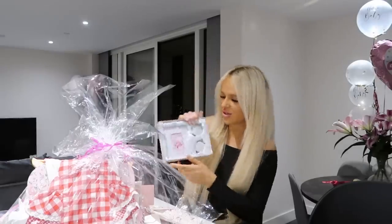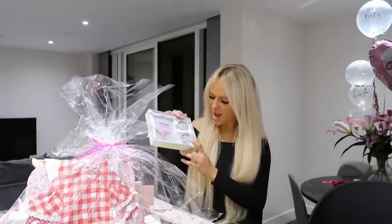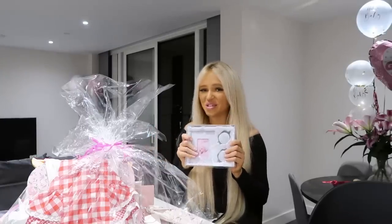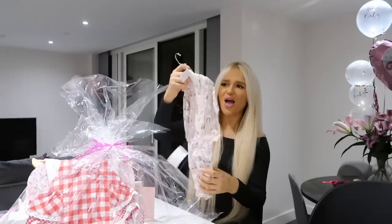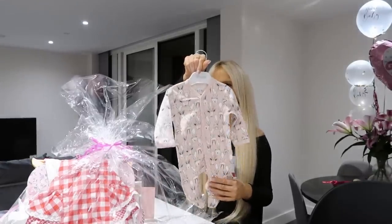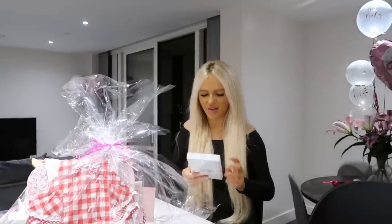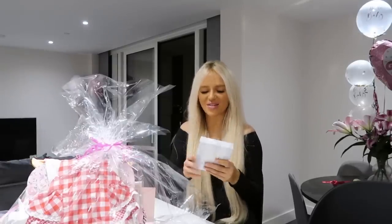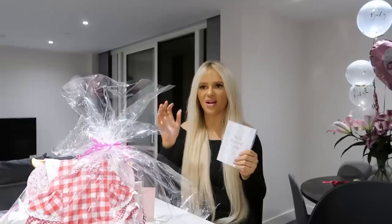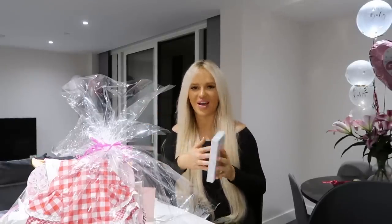This is so cute — it's a little photo frame, and then there's two little tins. It says 'My First Tooth' and 'My First Curl' — that is adorable. A baby grow — it says Fix Fix on it. Baby moment cards — these are cards where you put them next to your baby when you're taking photos at each month, like one week, two weeks.